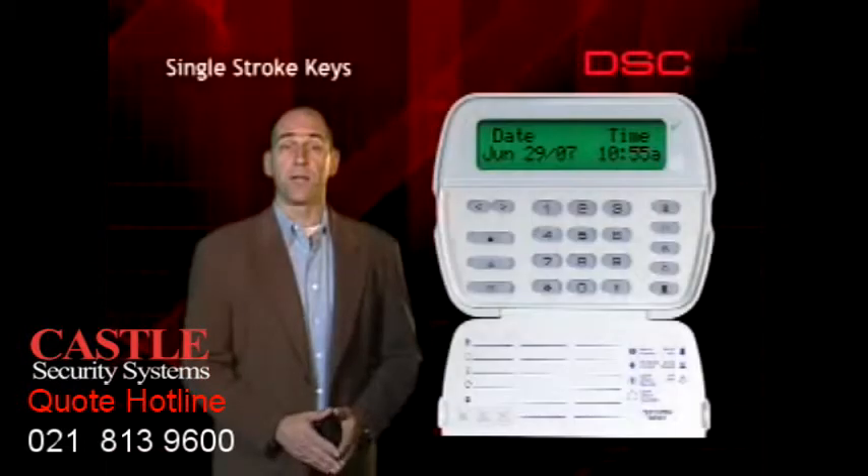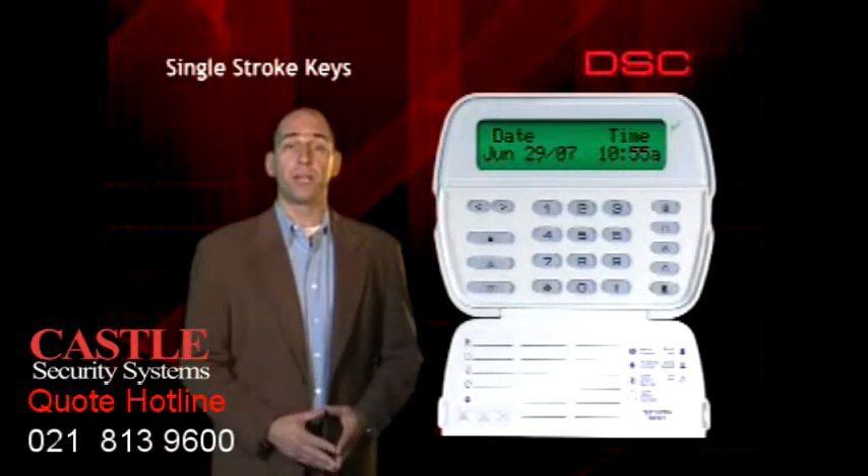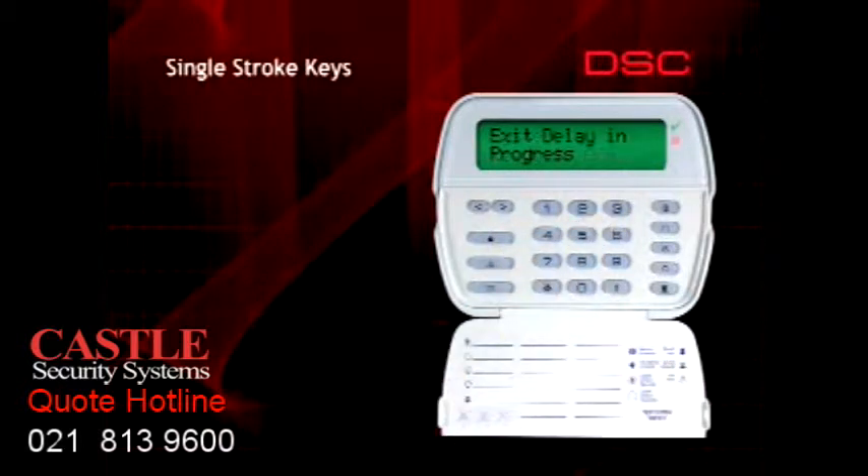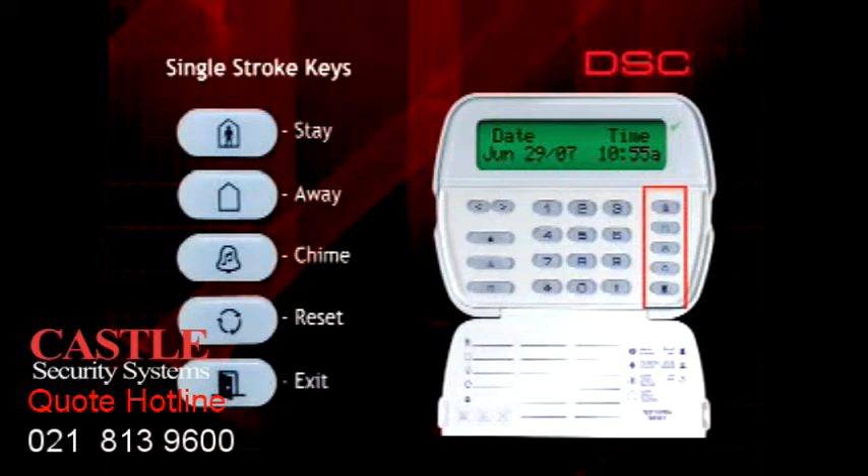The alarm company will provide a four-digit security code that can be used to control the system. For this system demonstration, we'll use code 1234. In addition, one-touch function keys or buttons are also available to perform common functions. These will be discussed throughout this instructional video.